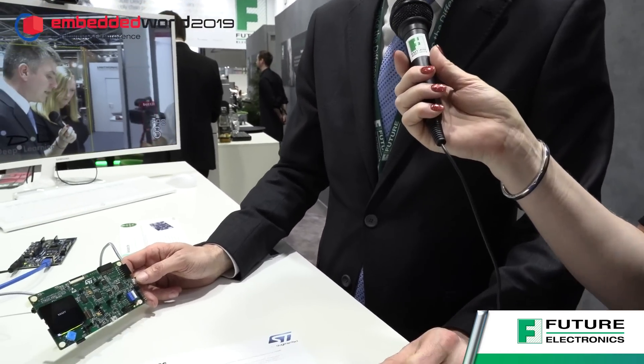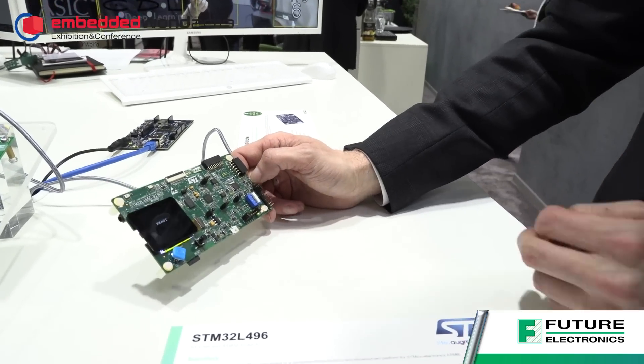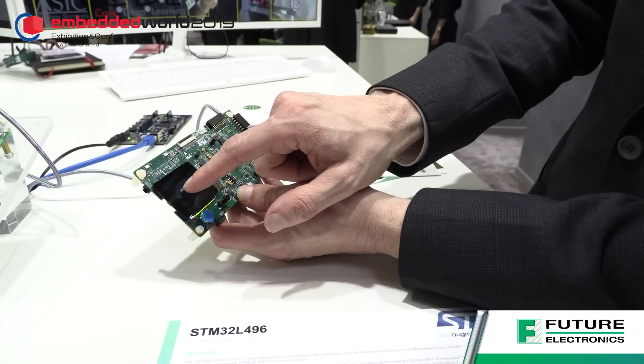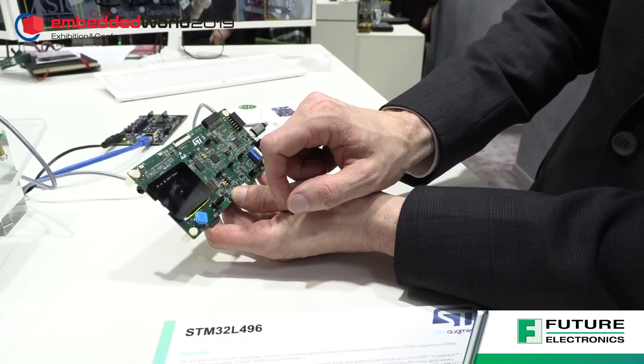This is the ST STM32 L496 platform — it's a Cortex-M4 microcontroller that's being used to recognize characters through the touchscreen. Thank you.